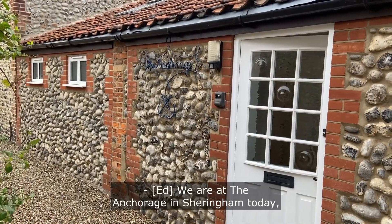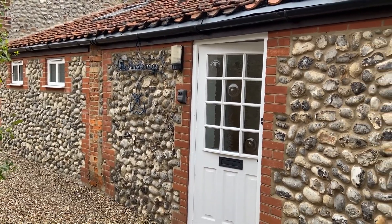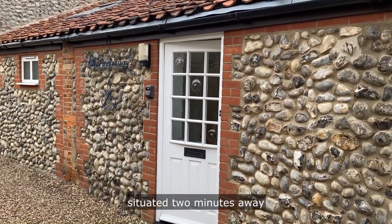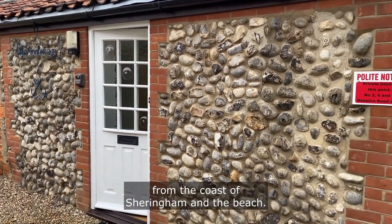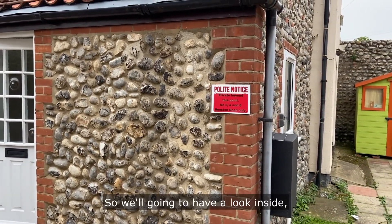We are at the Anchorage in Sheringham today, which is a two-bedroom property situated two minutes away from the coast of Sheringham and the beach. So we'll go and have a look inside.